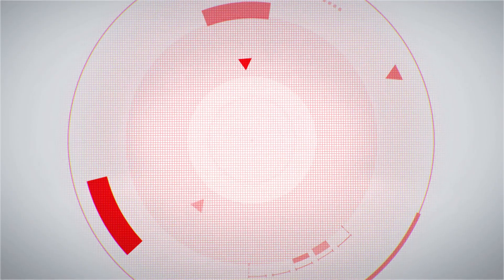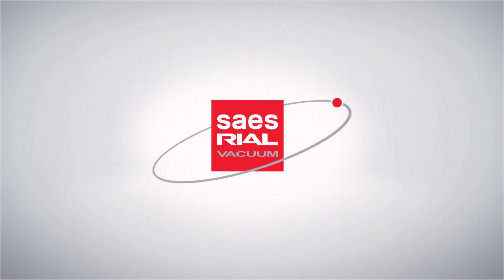SAIS Real Vacuum – excellence and passion in vacuum systems.